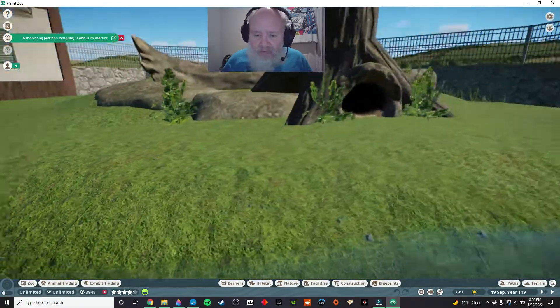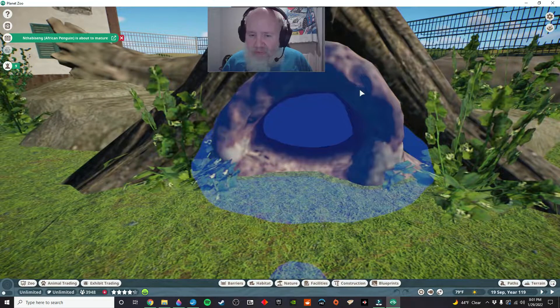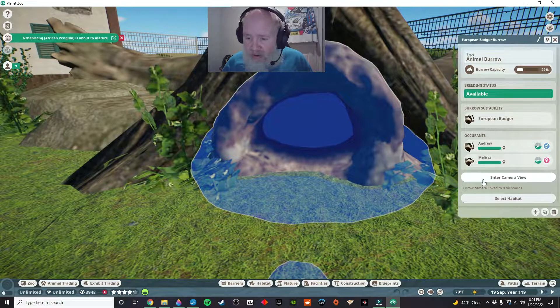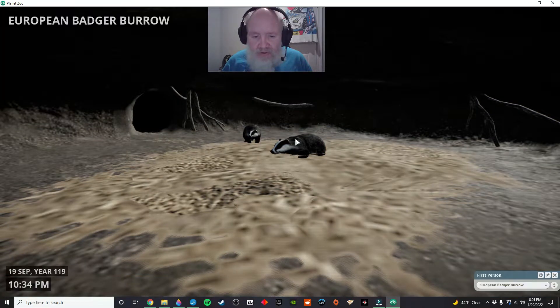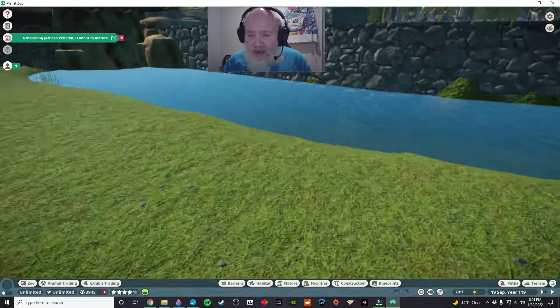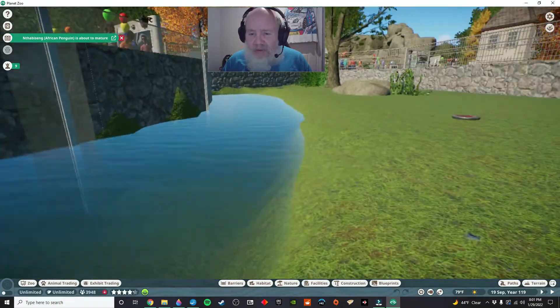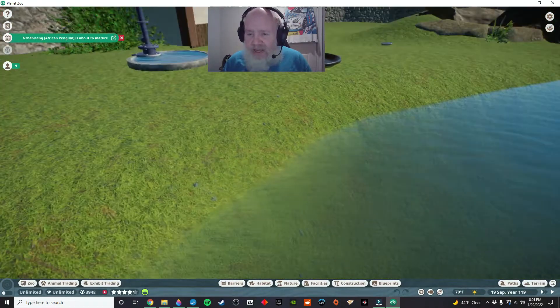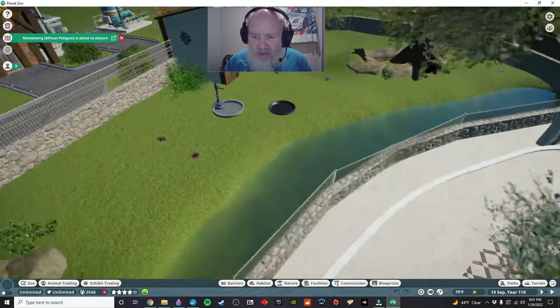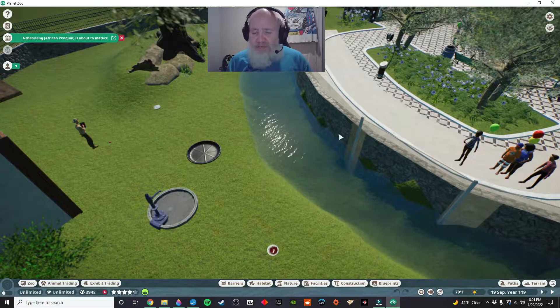Mom and dad are over here in the burrow. Let me click on this so you can see it — entering camera view — and there are mom and dad. So that's just cute. Andrew and Melissa are the badgers. This is their habitat, and again this one came out exactly as I planned it.